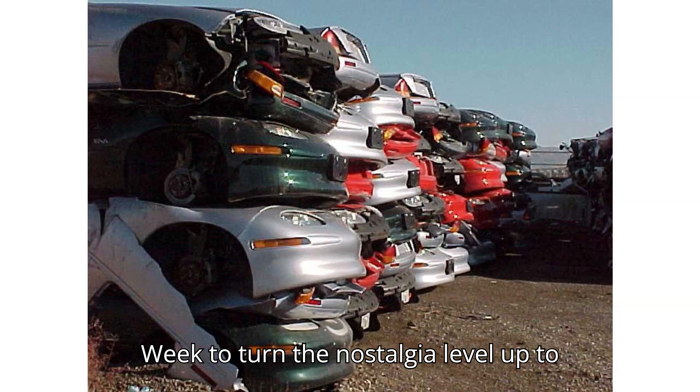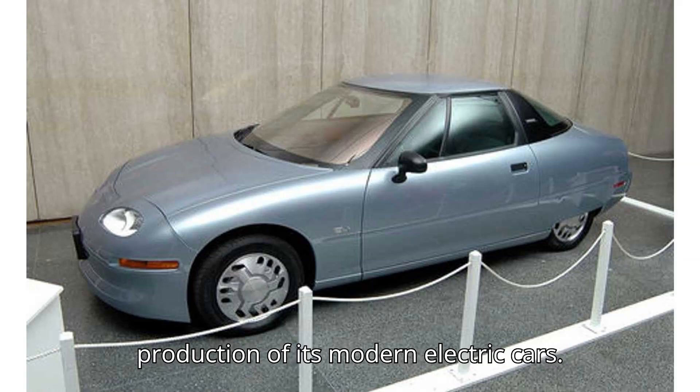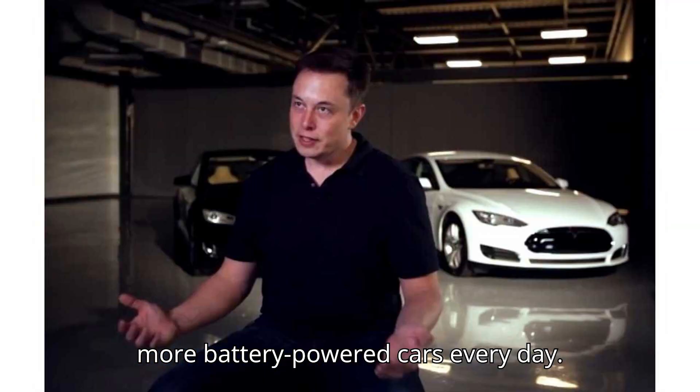You can always count on Motor Week to turn the nostalgia level up to 11. American auto giant General Motors has had some troubles ramping up the production of its modern electric cars, but with those troubles finally sorted, it's churning out more and more battery-powered cars every day.